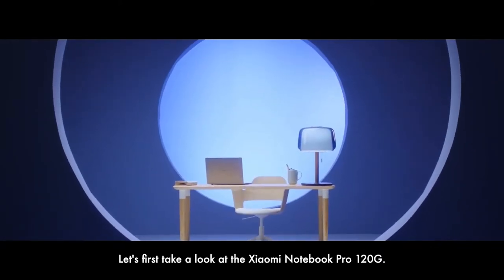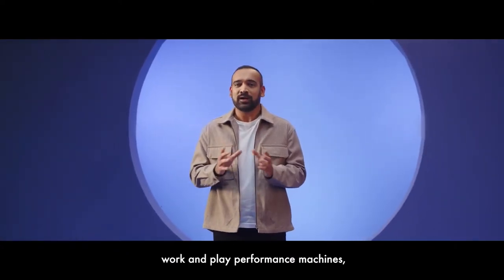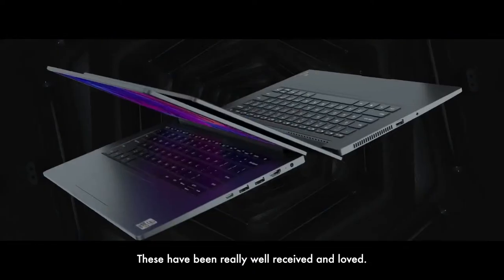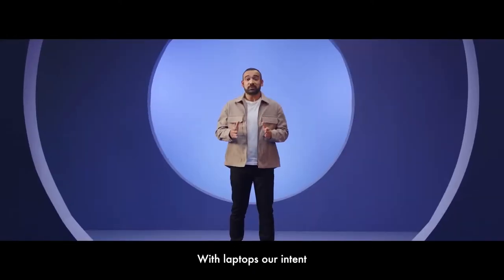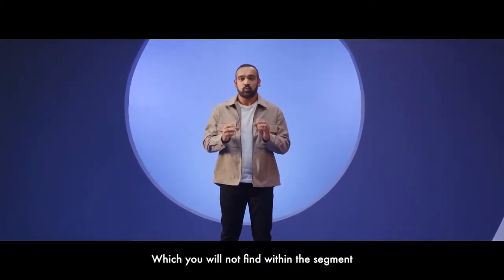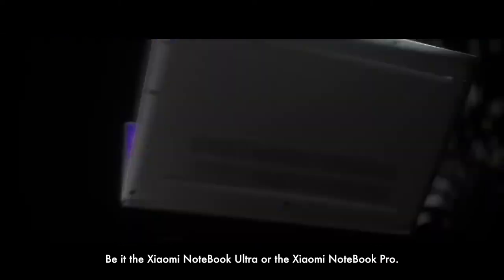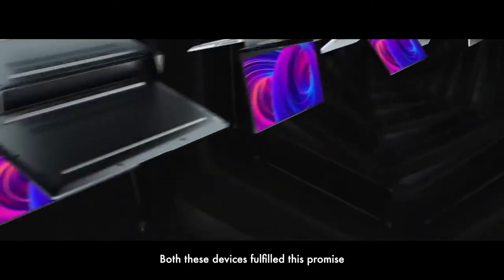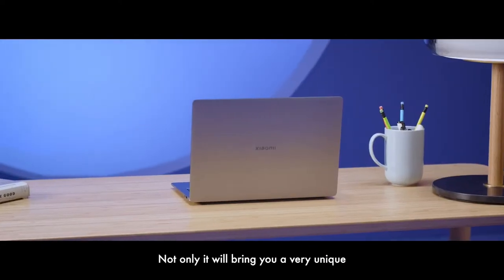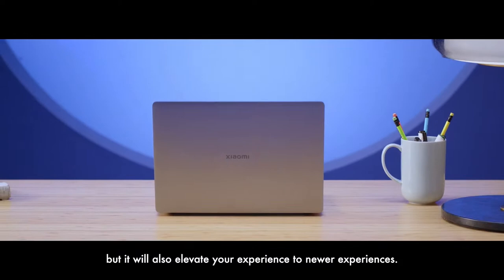Let us first take a look at the Xiaomi Notebook Pro 120G laptop. In our pursuit to get you the latest and greatest work and play performance machines, we have introduced some mighty products in the past as well. These have been really well received and loved. Our intent and promise has been to bring to you unique offerings which you will not find within the segment. Be it the Xiaomi Notebook Ultra or the Xiaomi Notebook Pro, both these devices fulfilled this promise, and today we continue to do the same with the Xiaomi Notebook Pro 120G. It will elevate your experience to newer heights.